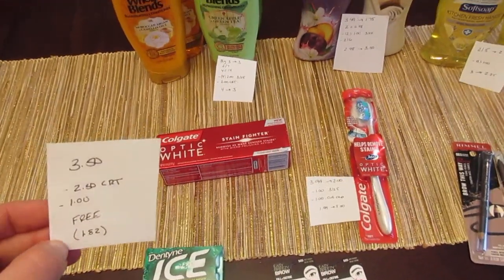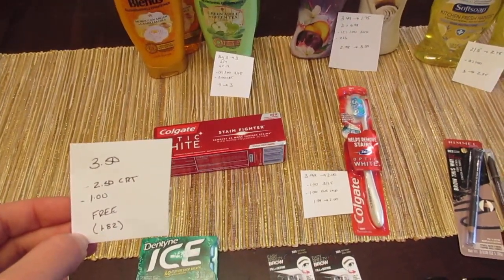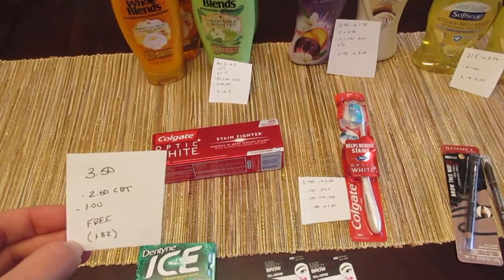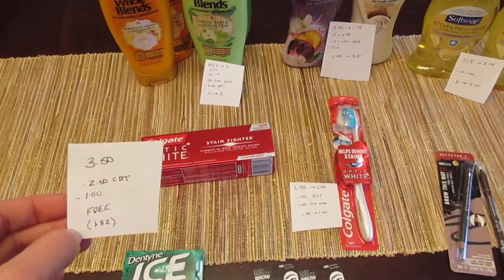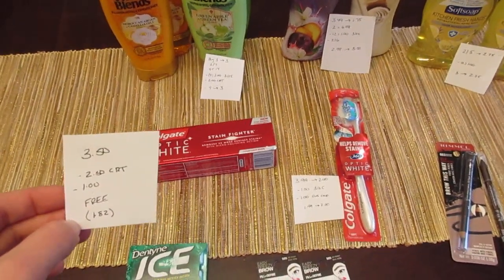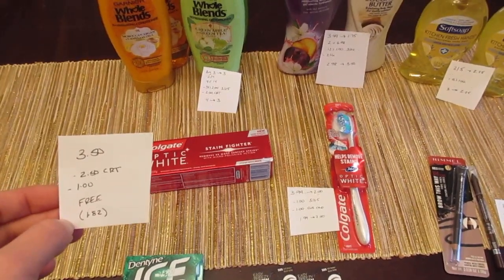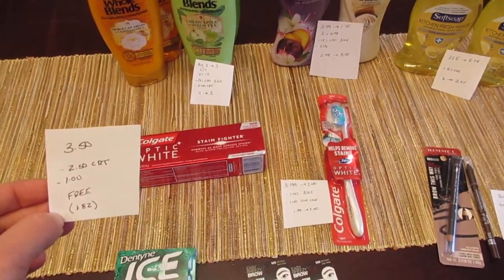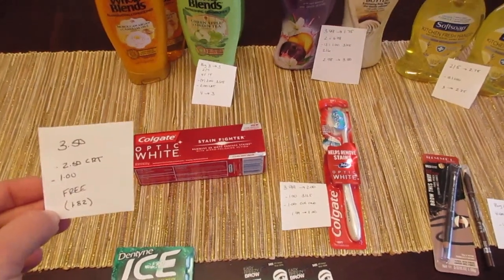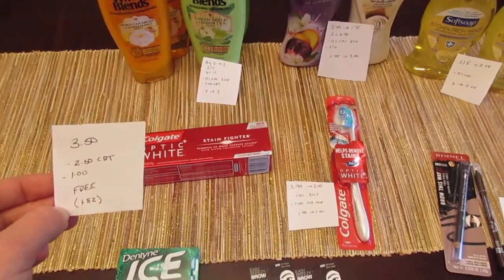The Colgate toothpaste — when you scan your card you're going to get a $2.50 CVS coupon, and we also have a dollar coupon from today's inserts. The toothpaste is $3.50 so it should be free, but I always have a problem with this $2.50 coupon. Mine actually only took off $1.82. It's just always a mess when they try to add in the extra cents that are missing, and it ends up taking off a different coupon.